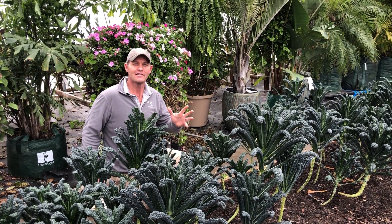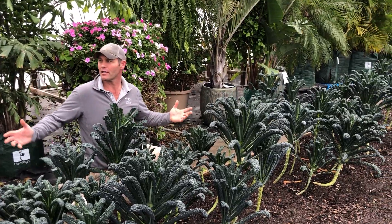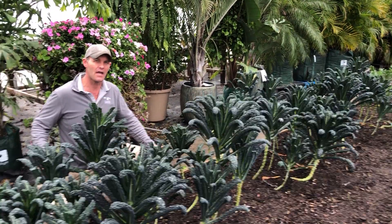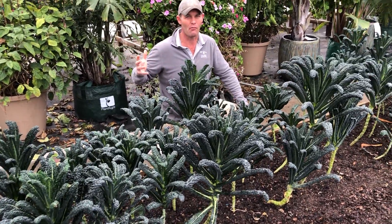Hey everyone, it's Brynn from Colonial. Today I've got you out in Bertha in front of this big bed of kale. We're in the middle of winter, and there's not a lot of places you can get fresh kale that was picked yesterday, picked today, brought directly to our market.